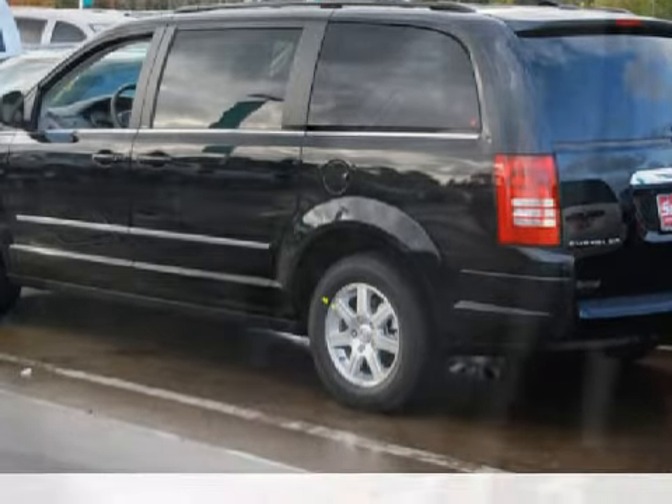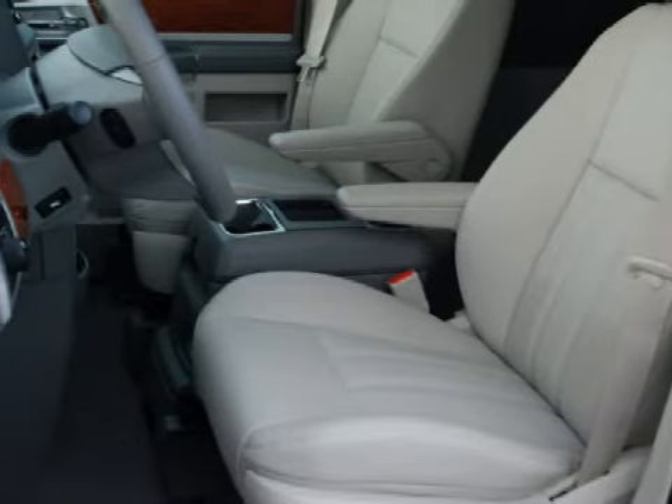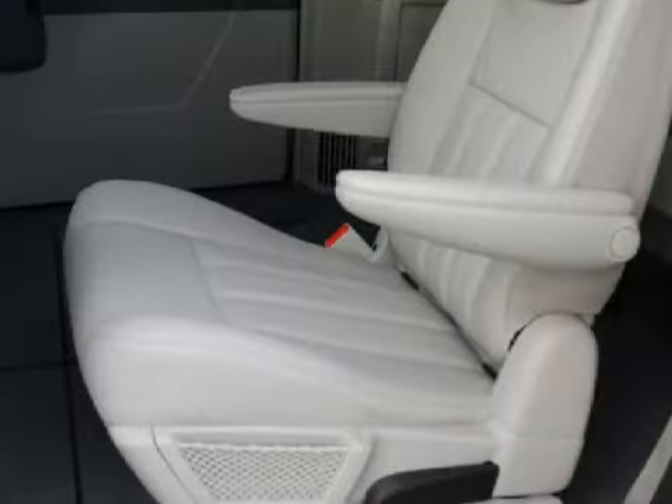Its accessories include a rear window wiper, cloth upholstery and a roof spoiler, and for your enjoyment and convenience this vehicle comes with satellite radio, an MP3 player and a trip computer.